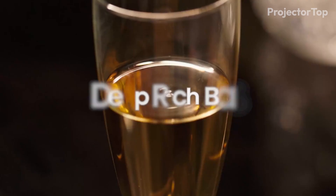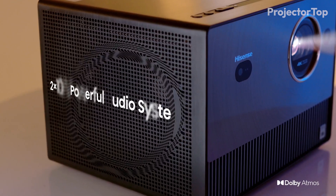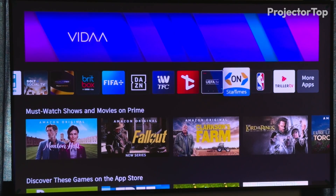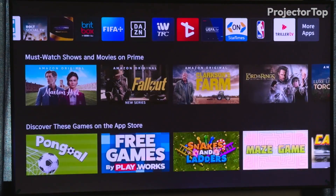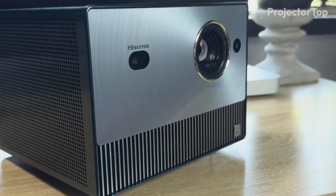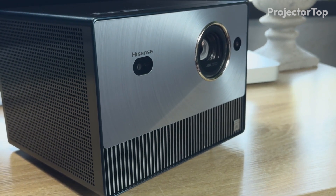Additionally, the projector features JBL-powered Dolby Atmos sound, enhancing the audio experience. With convenient streaming apps and Amazon Alexa integration, the Hisense C1 is a versatile choice for both entertainment and professional presentations.